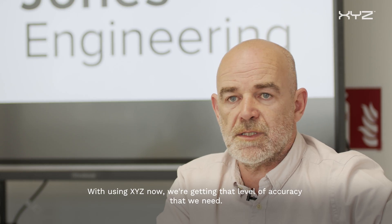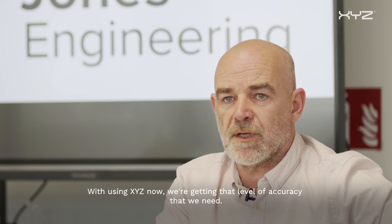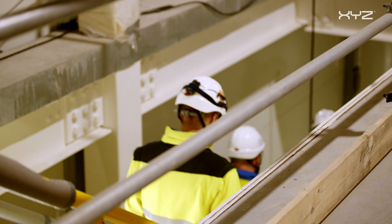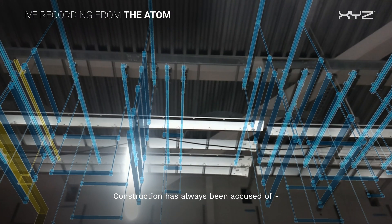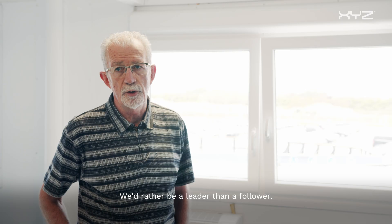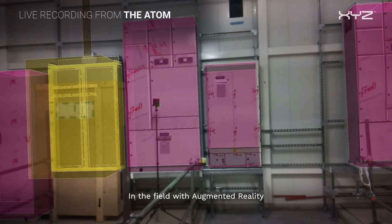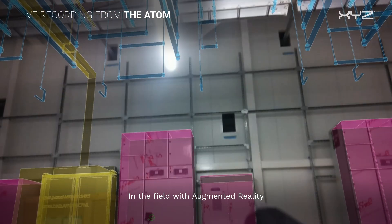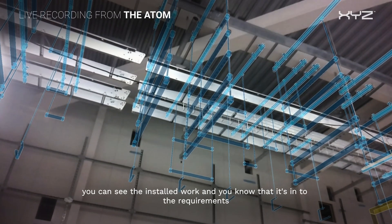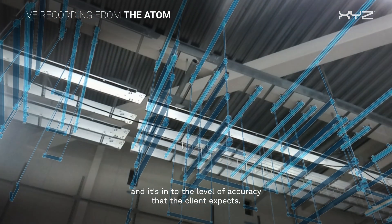Using XYZ now, we're getting that level of accuracy that we need. Construction has always been accused of being slow to react and pick up new technologies — we'd rather be a leader than a follower. In the field with augmented reality, you can see the installed work and know that it meets the requirements and the level of accuracy the client expects.